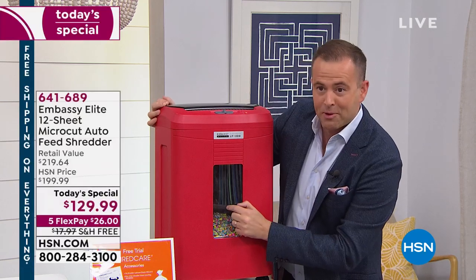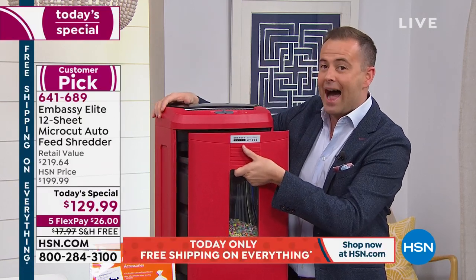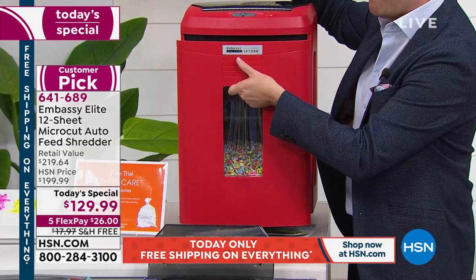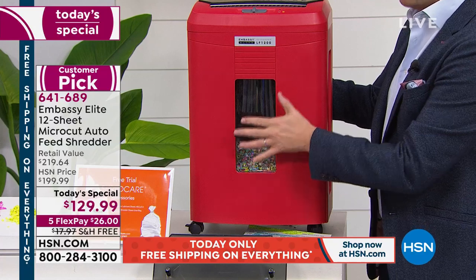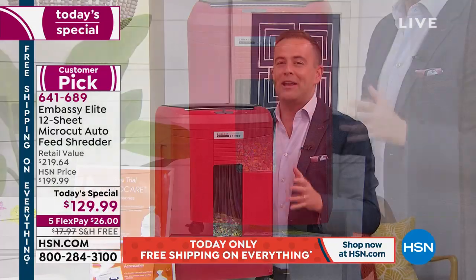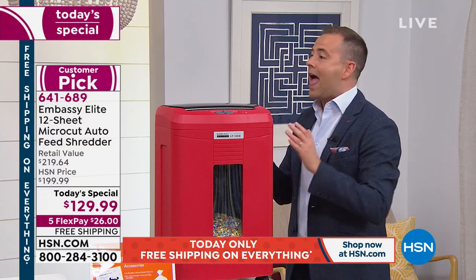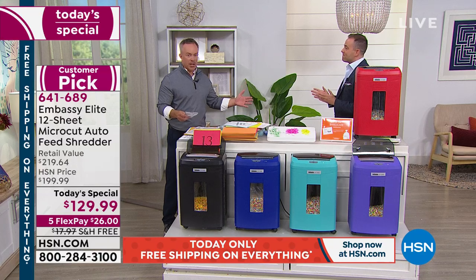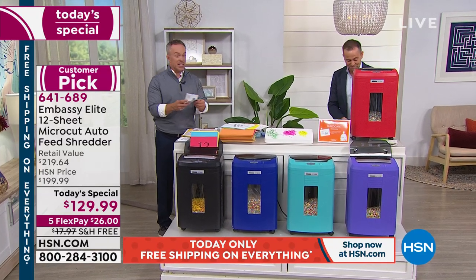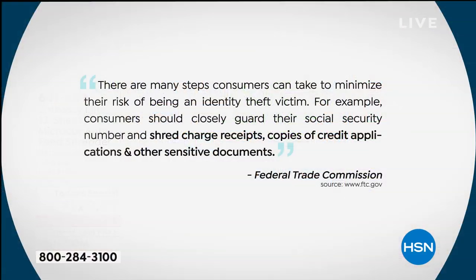When you buy the shredder, it has a peekaboo window so you can see when it's full. It opens from the side — no more lifting the top off, because that's when shred goes everywhere. It's on casters, and for many of us this is going to clear the clutter. On a more serious note, it helps protect us. We have cluttered desks and kitchen islands stacked full of stuff that contains our identity.